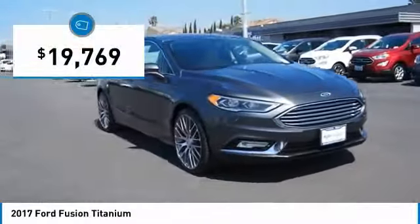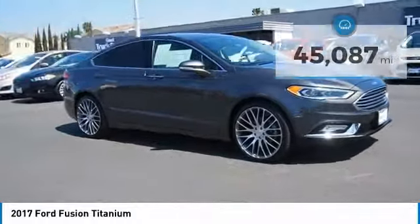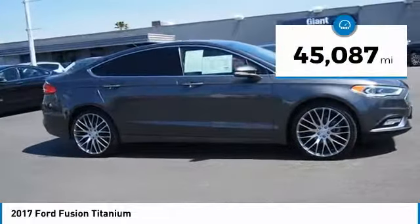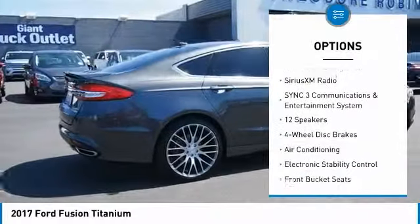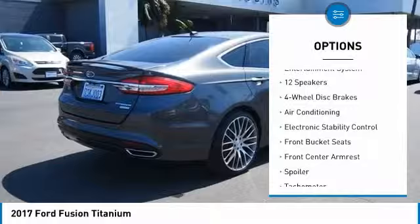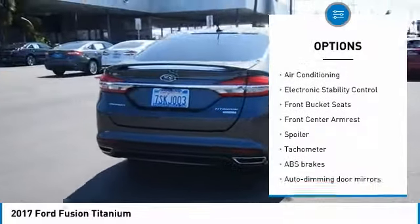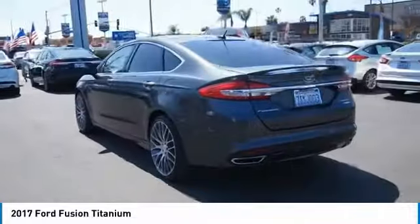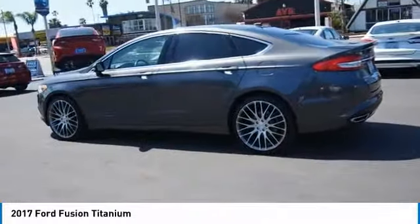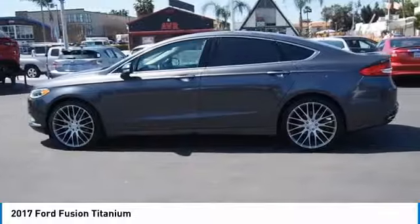Priced below $20,000, this vehicle has less than 50,000 miles. Great options include traction control, power passenger seat, dual airbags, air conditioning, power steering, four-wheel disc brakes, SiriusXM radio, electronic stability control, heated front seats, and power windows. Come take a test drive today.